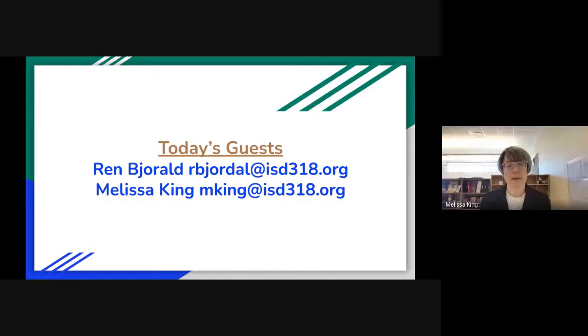Hi, welcome everybody. Thanks for coming today. I'm Melissa King, and I've been a special ed teacher for 23 years and currently holding a deaf and hard of hearing position at ISD 318. Ren and I met probably 10 years ago when I was the special ed teacher and she was the speech clinician. So we traversed some wavy waters for multiple years trying to figure out the best ways to implement evidence-based practice and meet the needs of our students.